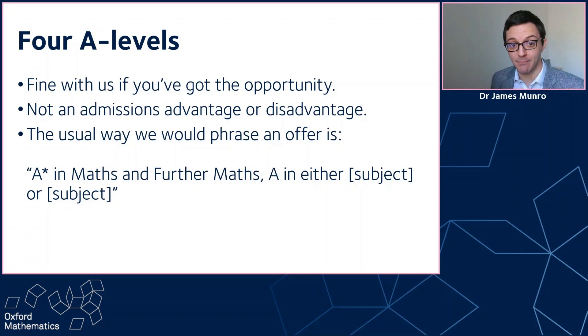People ask me about 4 A-levels quite a bit. Doing 4 A-levels is fine with us if you've got the opportunity — not everybody gets that opportunity. It's not an admissions advantage or a disadvantage. We're not more likely to select you based on doing a 4th A-level in something unrelated, and we're not going to ask you to get a specific grade in that 4th A-level. The usual way we'd phrase the offer is A-star in maths, A-star in further maths, A in either subject 3 or subject 4. I don't refer to further maths as your 4th subject — for me, further maths is one of the top two core, important, brilliant subjects.